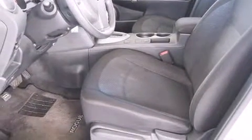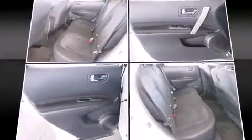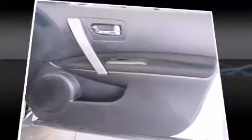Top features include remote keyless entry, a tachometer, a trip computer, rear wipers, and air conditioning.